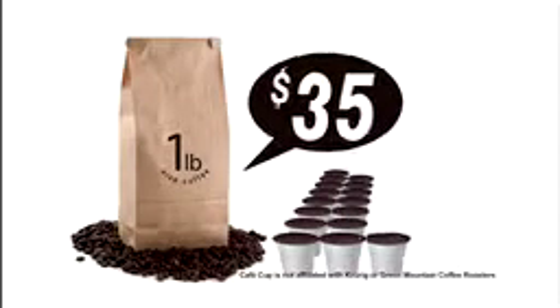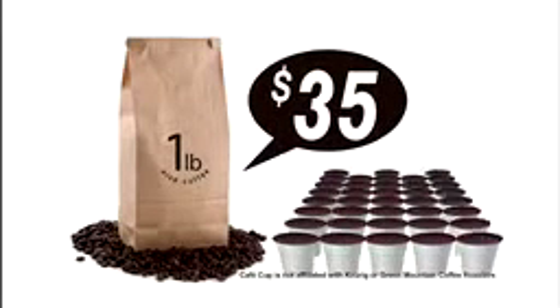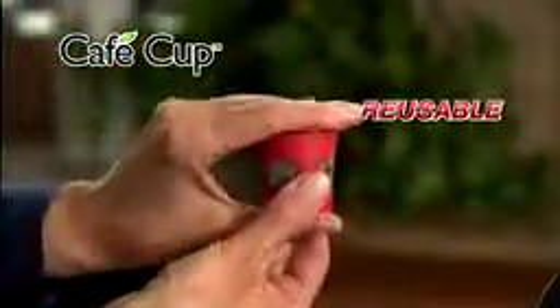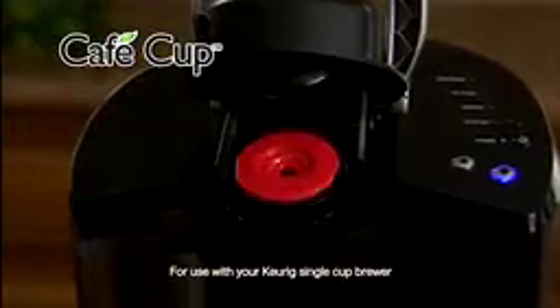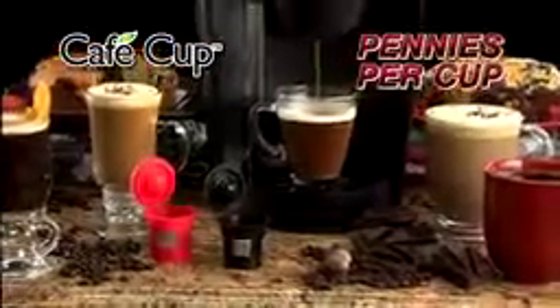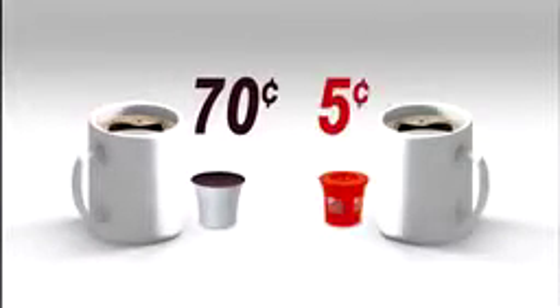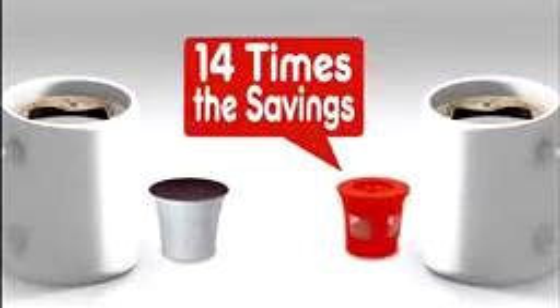Single brew coffee cups could cost $35 for one pound of coffee. Introducing Cafe Cup, the reusable cup used with your own coffee for your single cup coffee maker. Delicious brew coffee for pennies per cup. Coffee cups cost $0.70 a cup. Cafe Cup is $0.05 a cup. That's 14 times the savings.